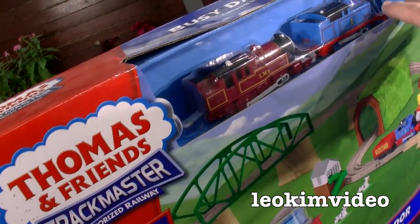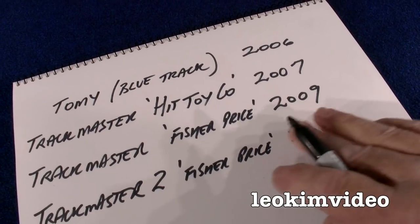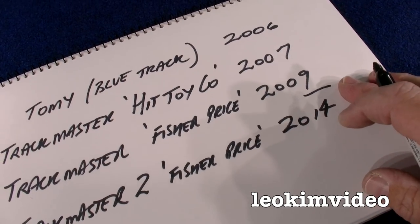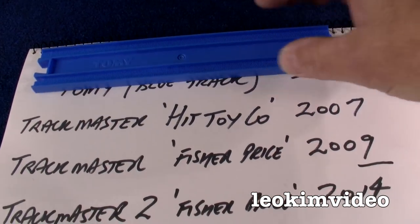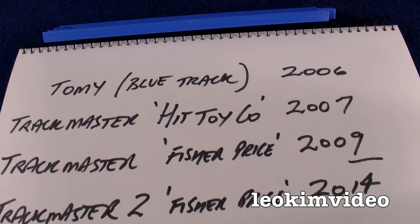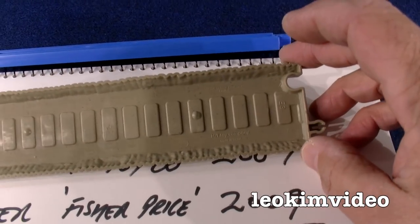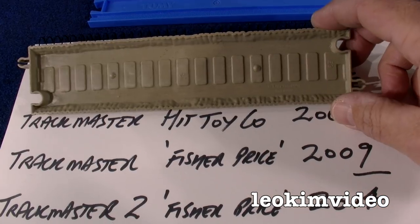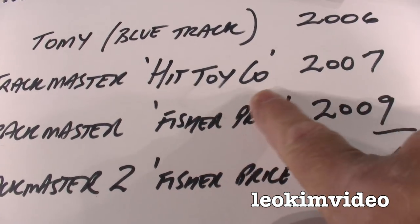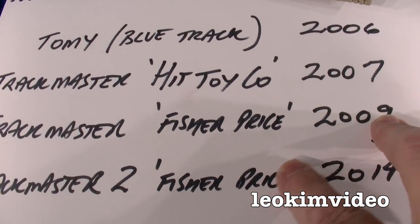Before I crack into this beautiful Thomas and Friends playset, maybe it's worthwhile having a bit of a Thomas and Friends history lesson. The Busy Day on Sodor set resides in the Thomas and Friends toy history around 2010. You had Tomy blue track up to 2006 - that's the classic track. Then you had the Trackmaster Hit Toy Company track from 2007, and you had to be fairly clued up to understand the difference. Somewhere underneath it would say Hit Toy Company. Most people wouldn't know this piece of track versus what came after it - they looked identical. Something happened to Hit Toy Company - I don't know exactly what happened there.